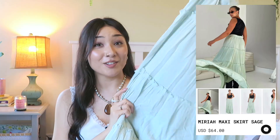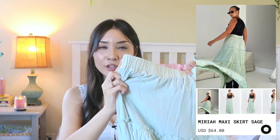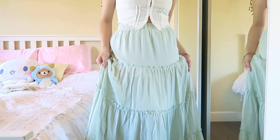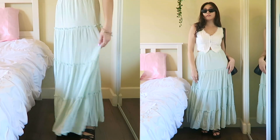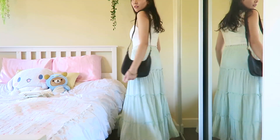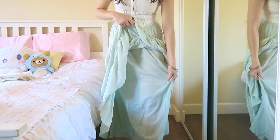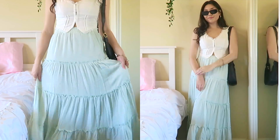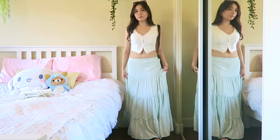This summer, flowy maxi skirts are everywhere and that style is so up my alley. I found one on Princess Polly in this beautiful sage green color — they also had it in white and black but I thought the sage would be something a little different. This skirt feels so nice on and can be styled so many different ways, dressed up or down. It's like wearing a cloud and I love spinning in it. It's also double-lined so it is not see-through at all, very true to size. If you want it to hang lower on your hips instead of high-waisted, I'd suggest sizing up. The fit was absolutely perfect — chef's kiss.